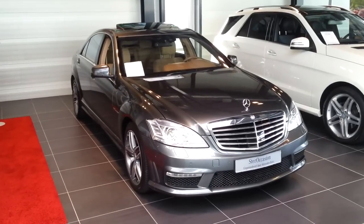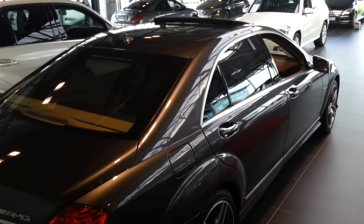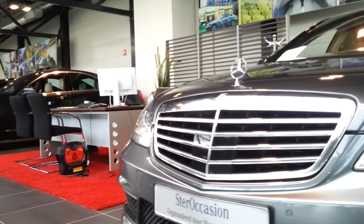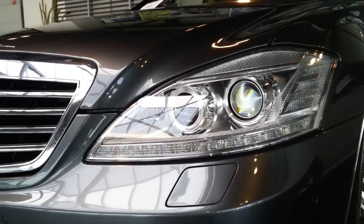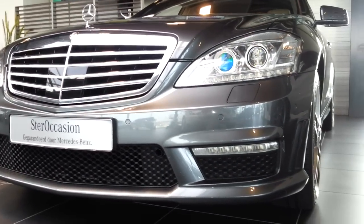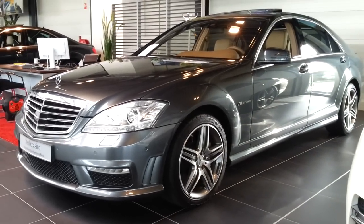This is the long wheelbase S63 AMG. It has bi-xenon headlights with daytime running lights — this is the facelift model — plus headlight washers, parking sensors, the distinctive S63 AMG grille, bigger air intakes, Distronic at the front, and extended wheel arches with corner illumination.